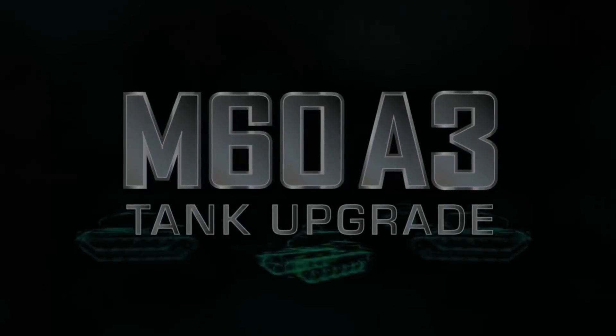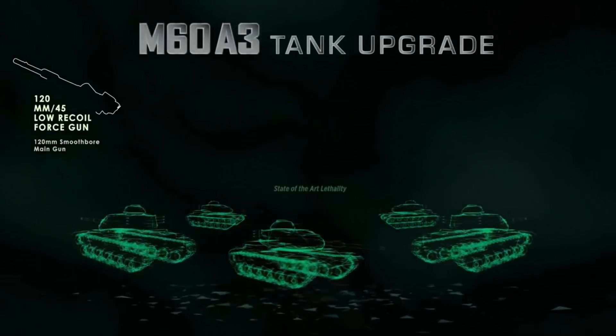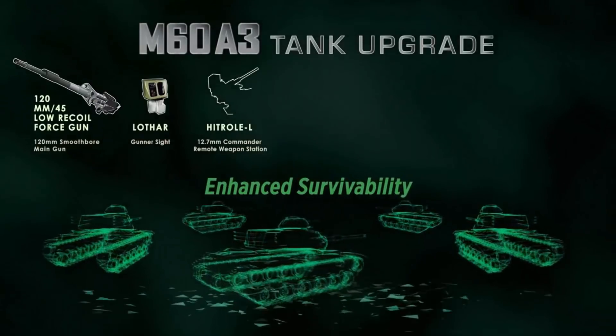The M60A3 upgrade and overhaul program provides fleet operators with a cost-effective opportunity to enhance the capabilities of the platform in line with other third-generation main battle tanks.